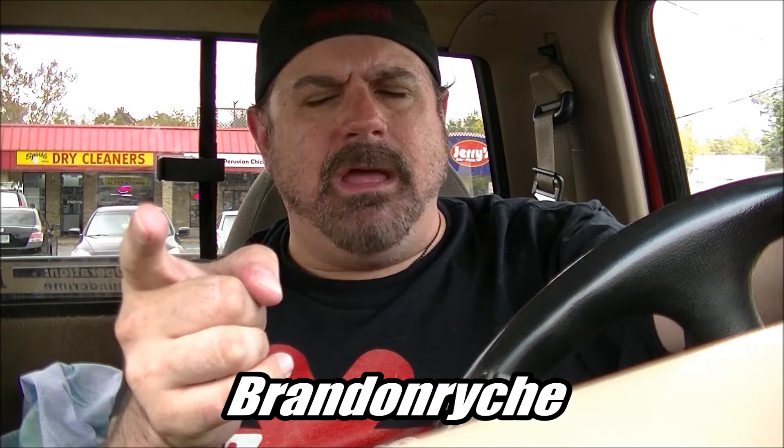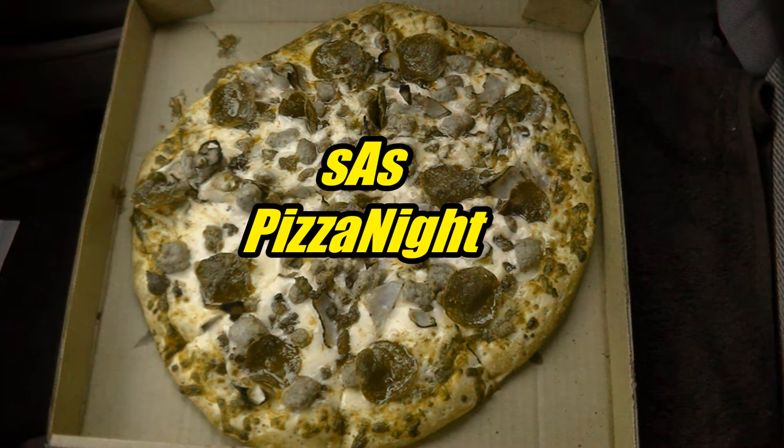Hey, when you don't have a job, sometimes you don't know what time of day it is. Is it daytime? Is it night? Who knows? But no matter what time it is, it's time for pizza night.